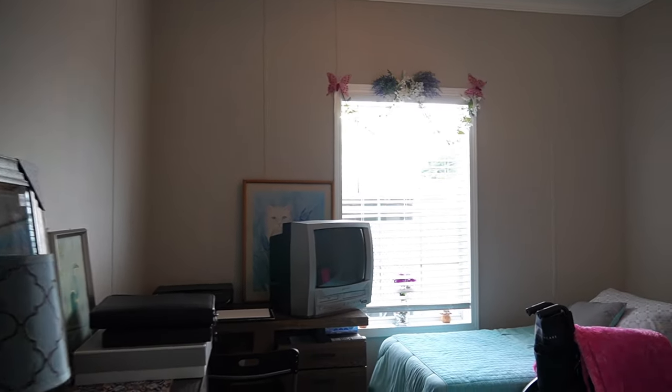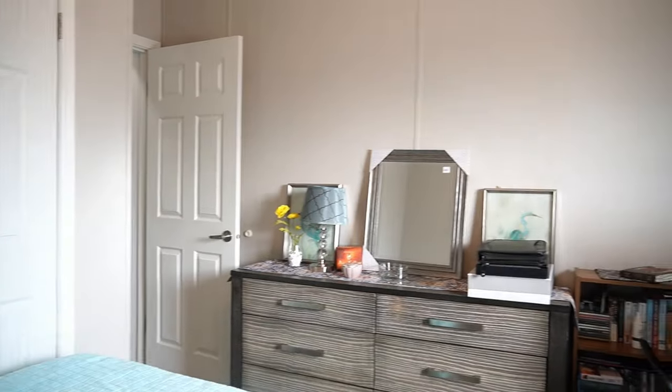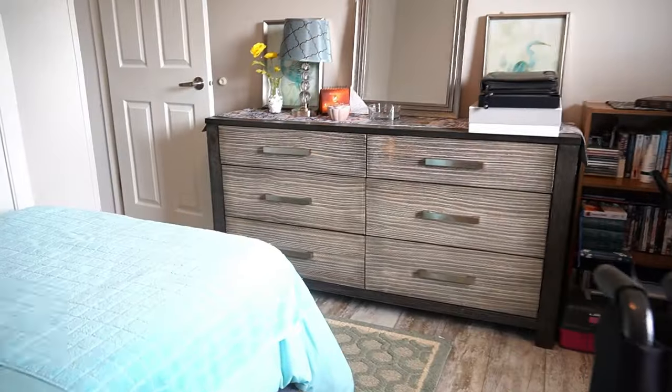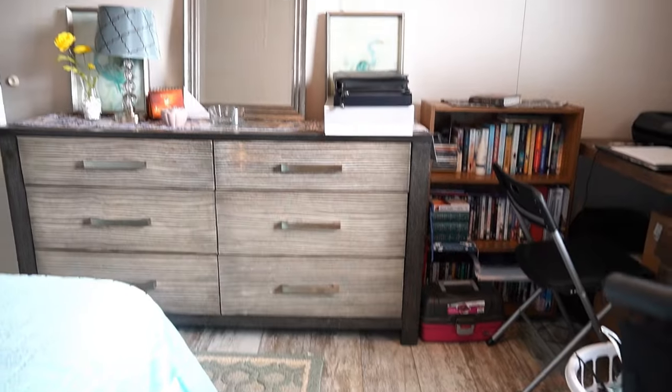This is your guest bedroom. Got that glare — you can see the floors now. Beautiful vinyl plank flooring.